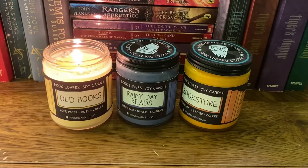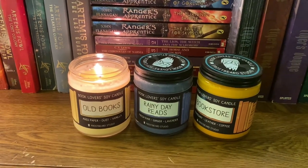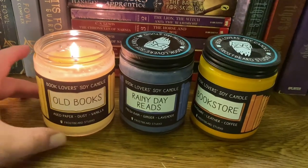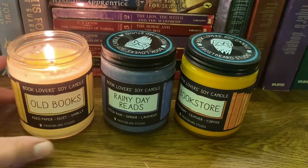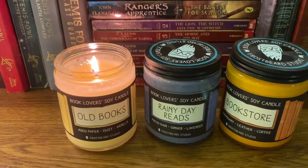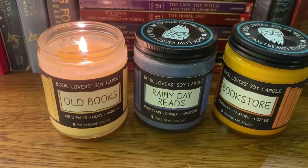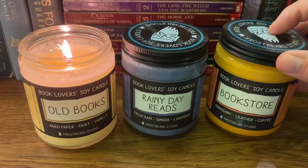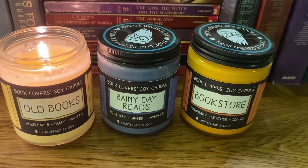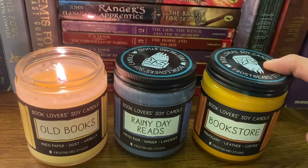Another favorite thing I keep near my Cozy Corner are my book lover soy candles. They are a little on the pricey side but they have some delicious smells. The one I have burning today is Old Books — aged paper, dust, and vanilla — it smells so good and is very mild. Then I have Rainy Day Reads, probably my favorite of the three, which is fresh rain, ginger, and lavender. And then one that smells like the most delicious mahogany leather and coffee — very punchy, so I only light it for a short time in a large area.